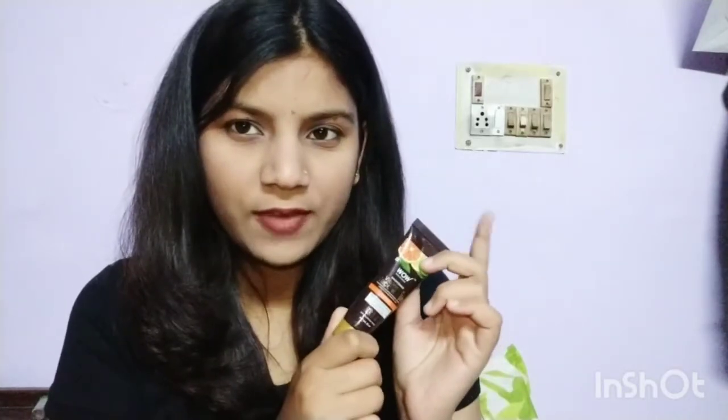I thought, why not try WOW on the other side? I still like Plum, but this one is gel-based with no paraben or sulfate. Oh my god, it has a very nice orange smell — it smells really good.